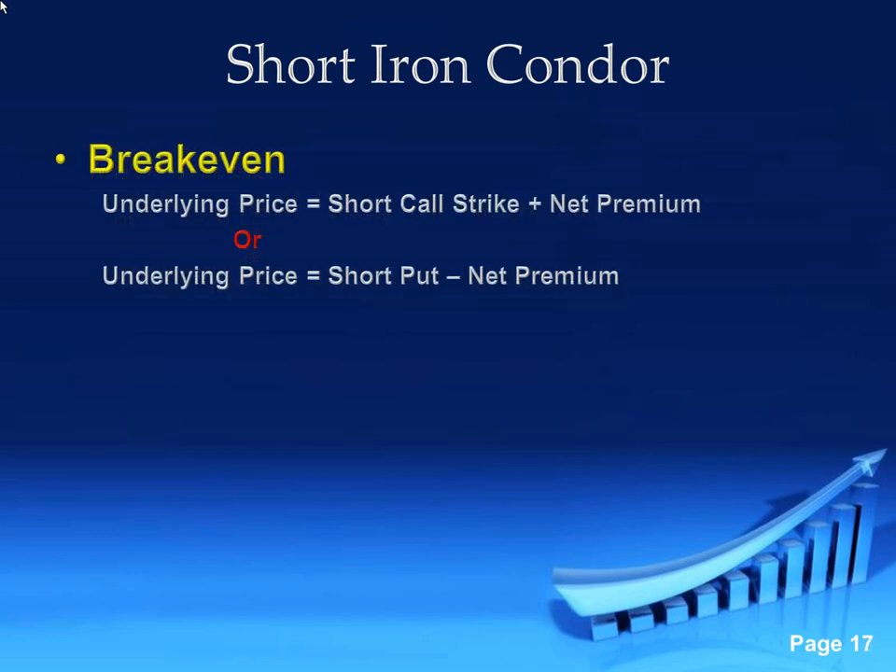Just like the max loss, we're going to have two break evens. The break evens are going to be the short call strike — which is closer — plus the premium. Anytime you collect a credit, that increases your distance away from where your break evens are. So if I'm short a call and I collect the credit, it means it can go higher than that short call by that premium. And vice versa on the short put — that credit helps us go further down the option montage.